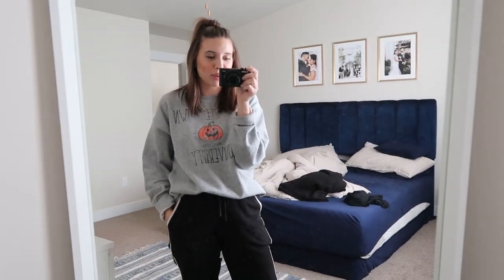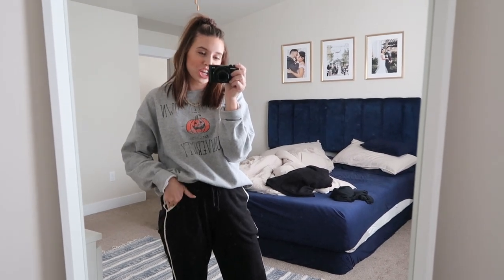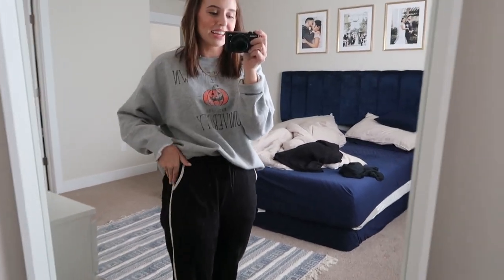We are going to go to a coffee shop, so I wanted to dress a little bit comfier so that I could sit on the chairs and stuff like that. I just have on these ASOS sweats that I love to wear. They're just black and easy.